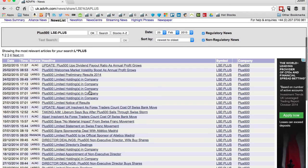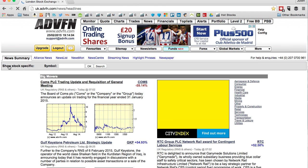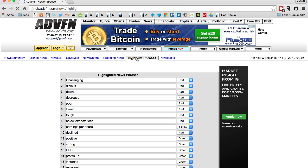But I want to go to the general news summary page so you can see all the company releases for that day. Go to the little tabs up here and click on 'Highlight Phrases' — this clever little page will come up. You have 20 fields which you can fill in.